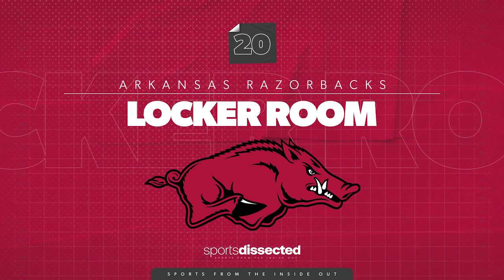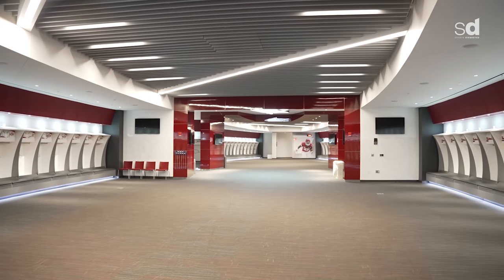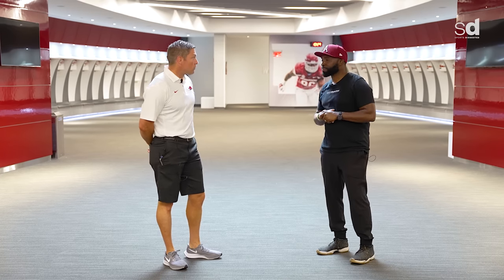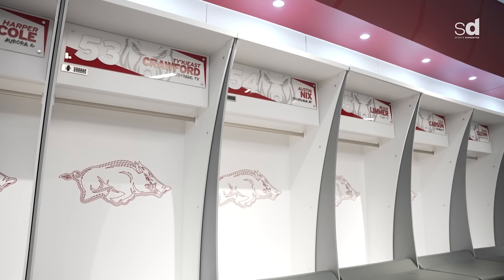We are standing in the game day locker room located within Donald W. Reynolds Razorback Stadium at Frank Broyles Field. You guys have somewhat of a tie to the Dallas Cowboys. We do, and this locker room stands as a symbol of that. We took some inspiration when developing this. There are similarities between this locker room and the Dallas Cowboys Stadium locker room because of Jerry Jones, a former alumni here and part of our 1964 national championship team. He was very influential here and continues to be influential here.